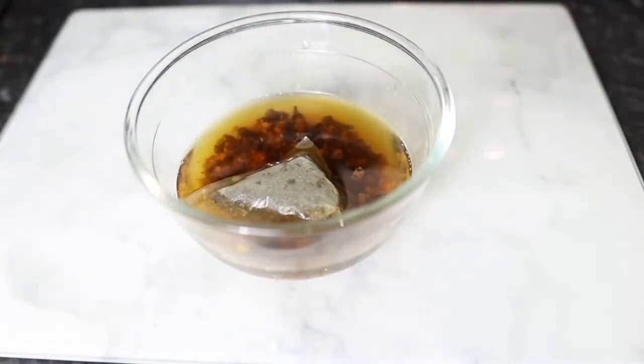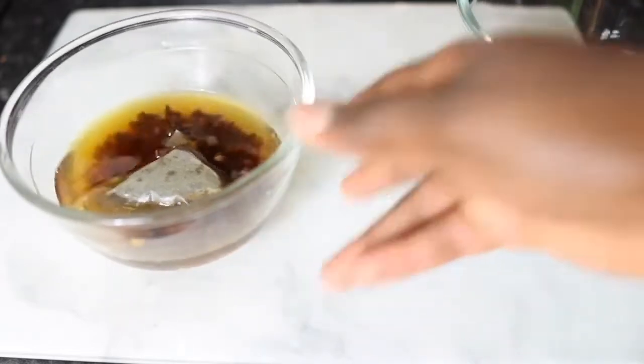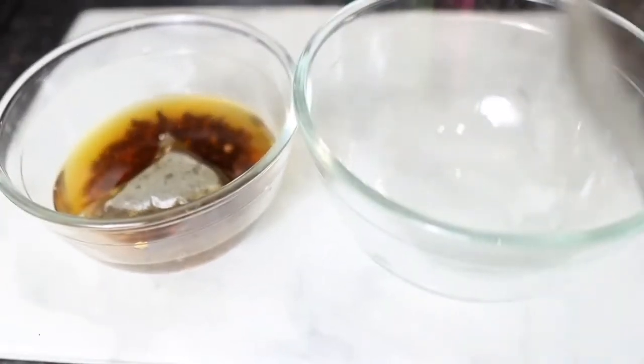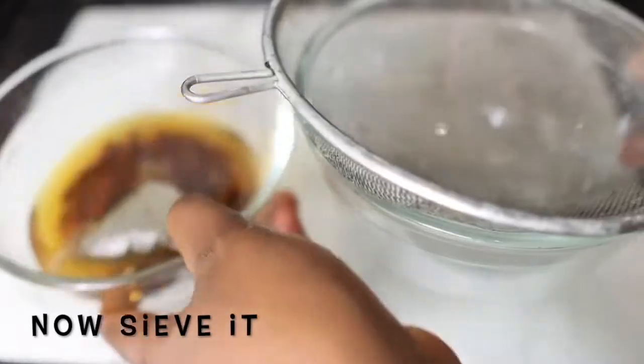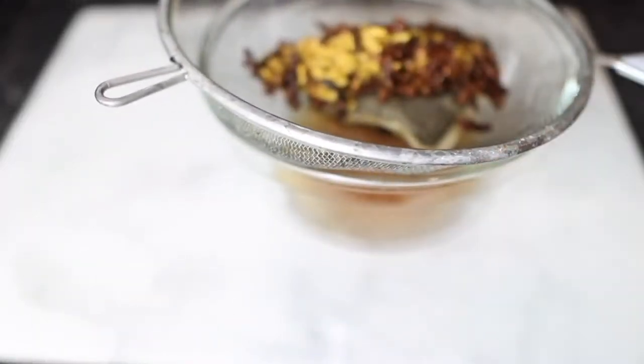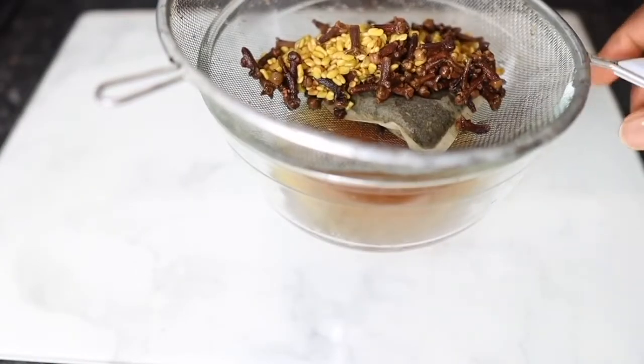That's how you know it's properly infused and you're ready to use it. I'm going to go ahead and strain this using a regular sieve — feel free to use whatever you have available. Just pour it in and allow it to drain.